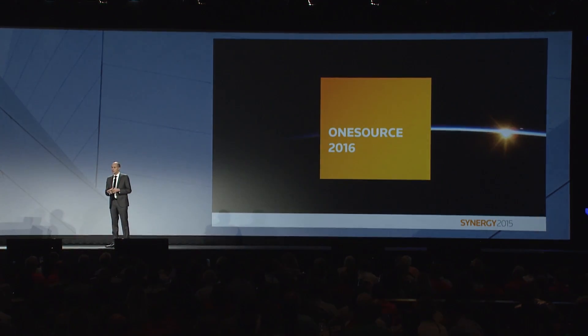OneSource 2016 was really designed by many of you. If you were here last year and you stopped by our Innovation Lab, you may have seen prototypes and proof of concepts. We got feedback from hundreds of you helping us formulate what the new version of OneSource 2016 should be about. And we settled on something that I believe is beautiful, it's simpler, and at the same time more powerful. I think you'll be very impressed with it, and we definitely want to keep hearing from you on your feedback.